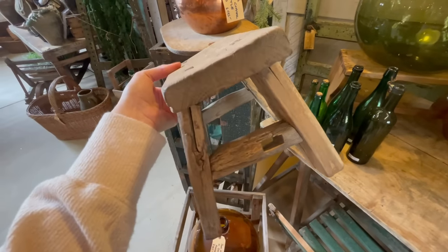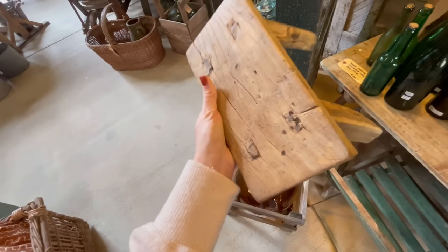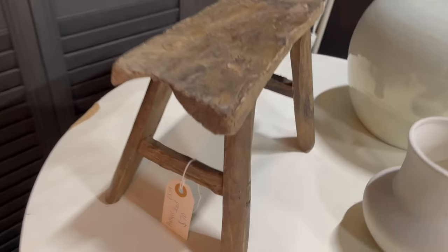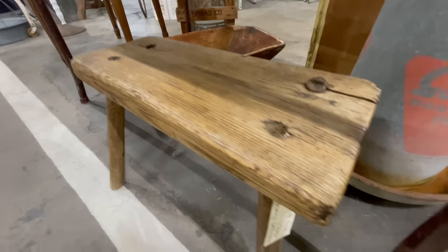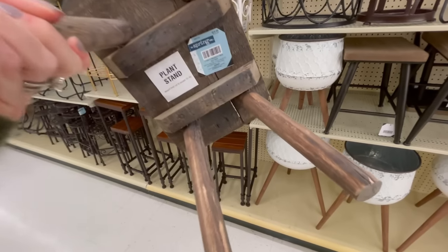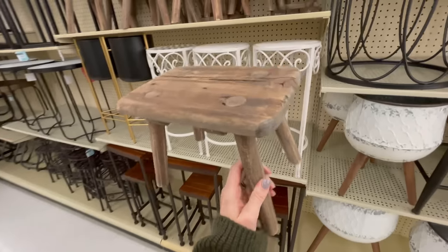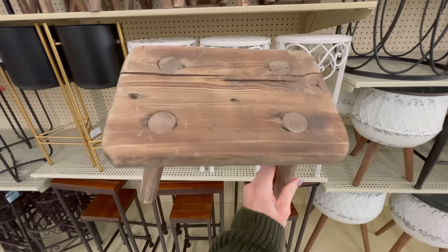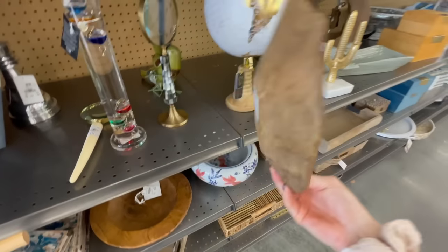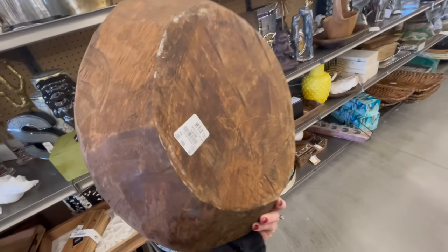A lot of people ask me where I get my weathered wood pieces from — I usually source them from local antique shops in my area. There are also a couple of online retailers who sell similar antiques, which I will link below. But you don't have to pay expensive antique prices to get this look: places like Hobby Lobby sell really similar looking weathered stools for a fraction of the price, and Tuesday Morning also has a really good selection of faux antique wood bowls and accent pieces for really reasonable prices.